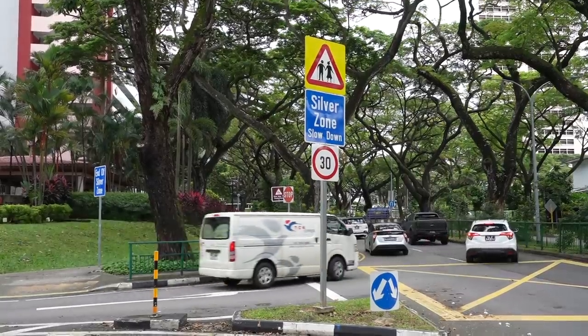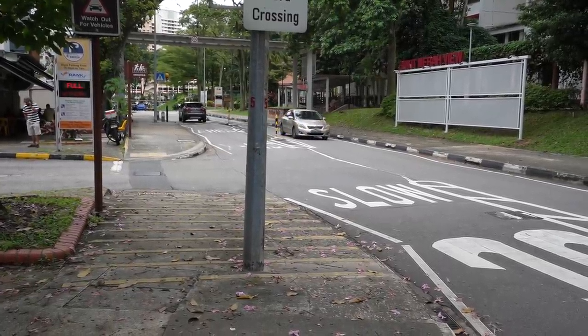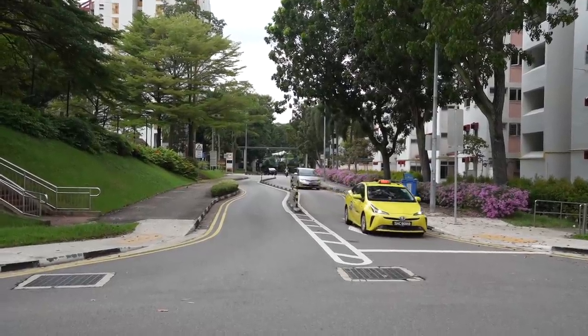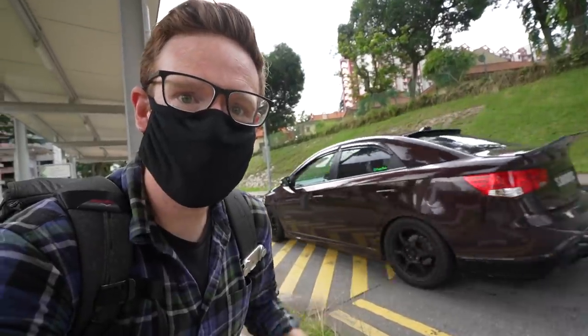You'll see these signs as you enter the neighbourhood, and some of the key features to improve safety is just the slowing down of cars. The major ways this is achieved is having lower speed limits and roads that don't run straight. This horizontal deflection slows cars down, and in addition to this there are also speed humps.